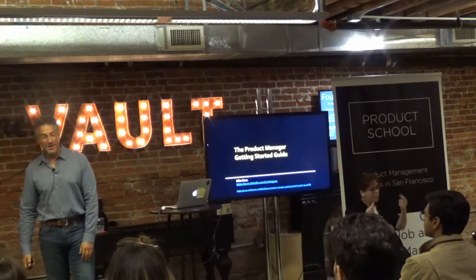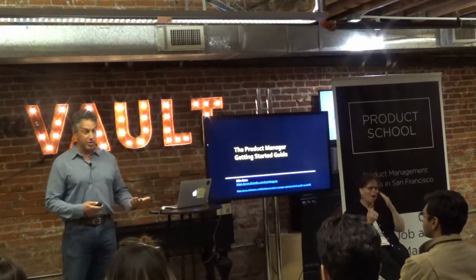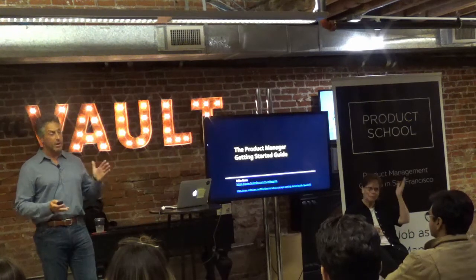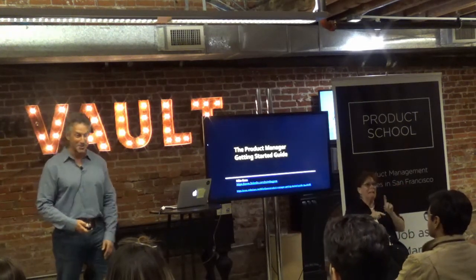Hi everybody, thank you so much for coming. We have a packed house here. I know you're going to ask a lot of questions during the presentation. Try to save them to the end if you can, but if you have a burning question, just raise your hand and we'll get to it.